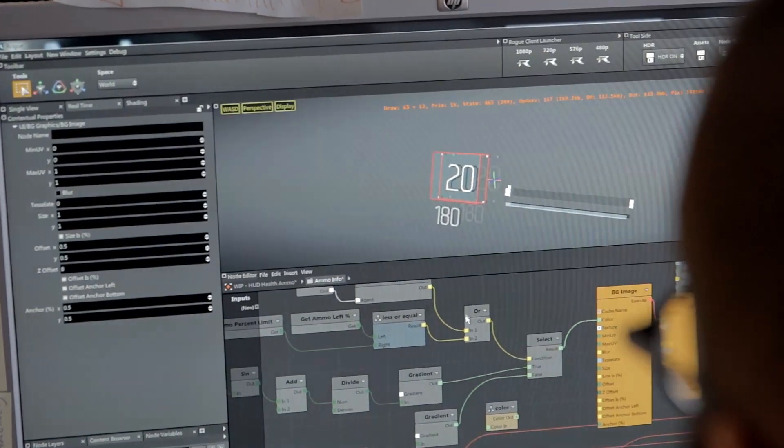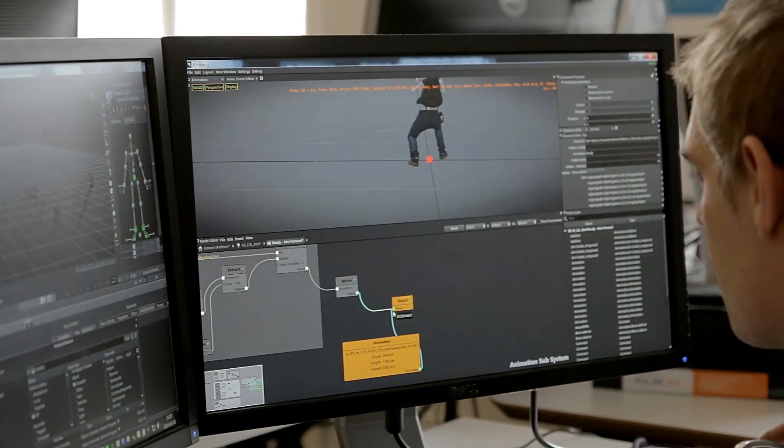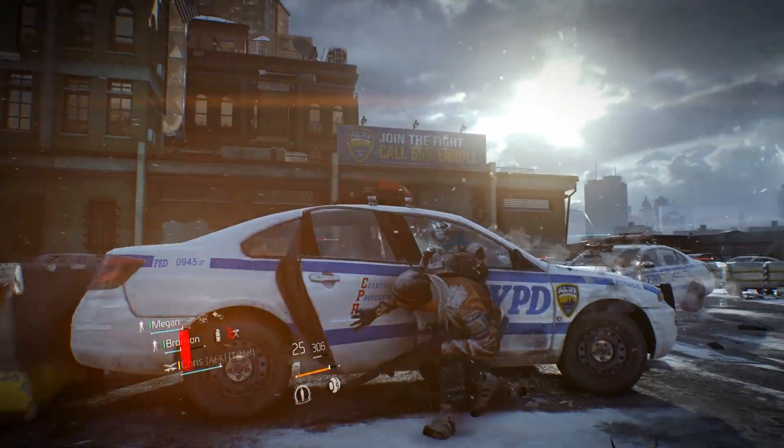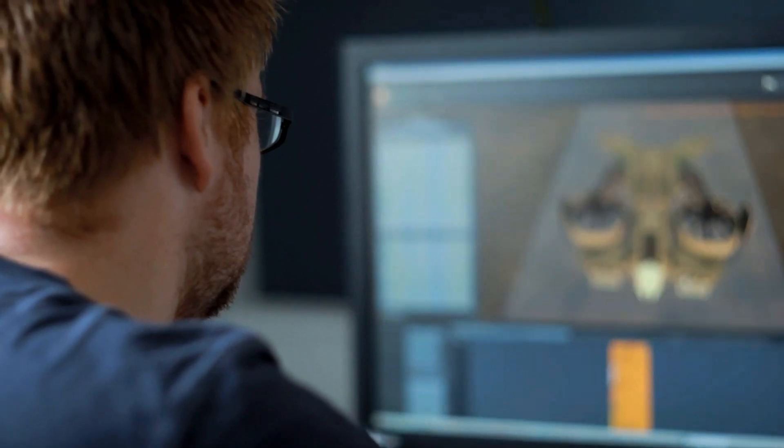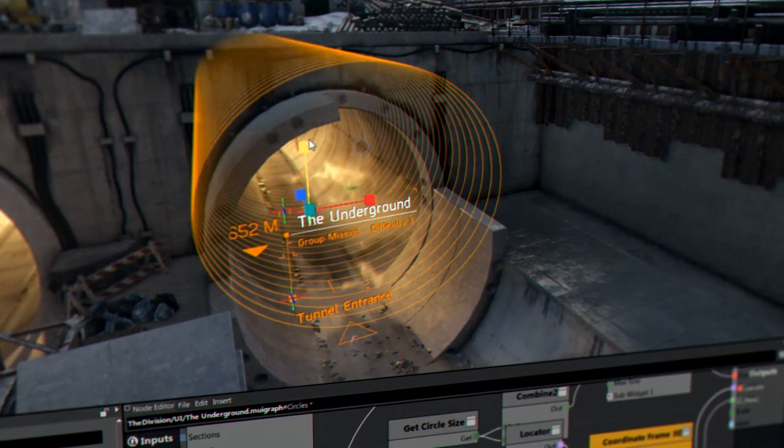The core of the Snowdrop engine is a node-based scripting system. This is really the beating heart of the engine that allows us to do what we do. It affects all systems of the engine, from rendering to AI to mission scripting and the UI.